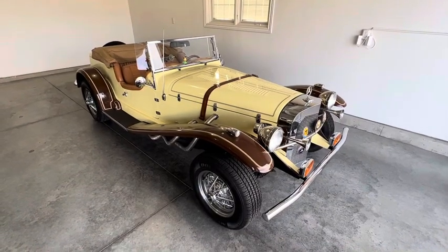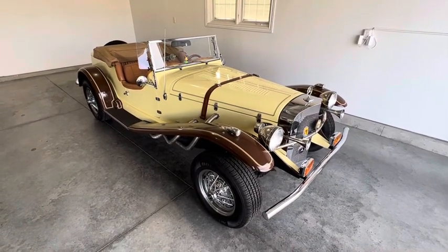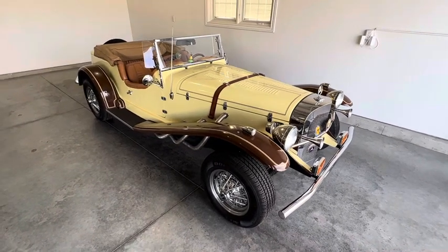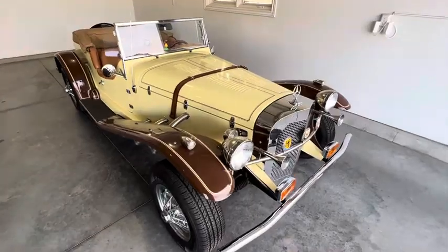Hello, this is Long Max Sales. This is a walk around on the Mercedes Gazelle kit car. This one really stands apart in the quality and condition of the vehicle.